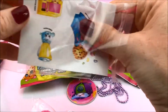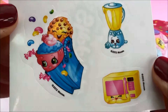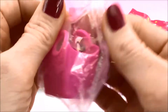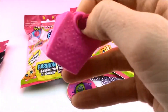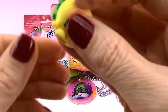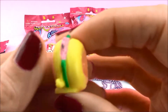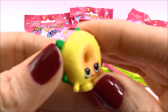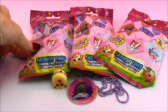Here is the sticker sheet — how cool is that? Very very cute. And then the Shopkins — here it comes from the carrying bag, a little basket. Let's see who we got inside. This is Bagel Billy.